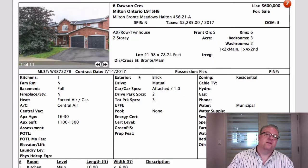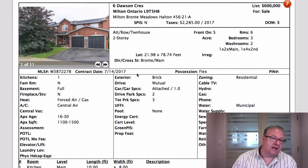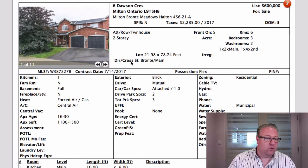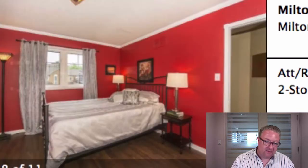Six Dawson Crescent is $600,000 and it's probably a little bit bigger than the last one, but it's also $100,000 more. Built at a different time, probably five years older. There's a sauna in the basement here, which I think is fantastic. I'm not sure why it's not in the pictures, but you can see the layout's very similar to the last one.